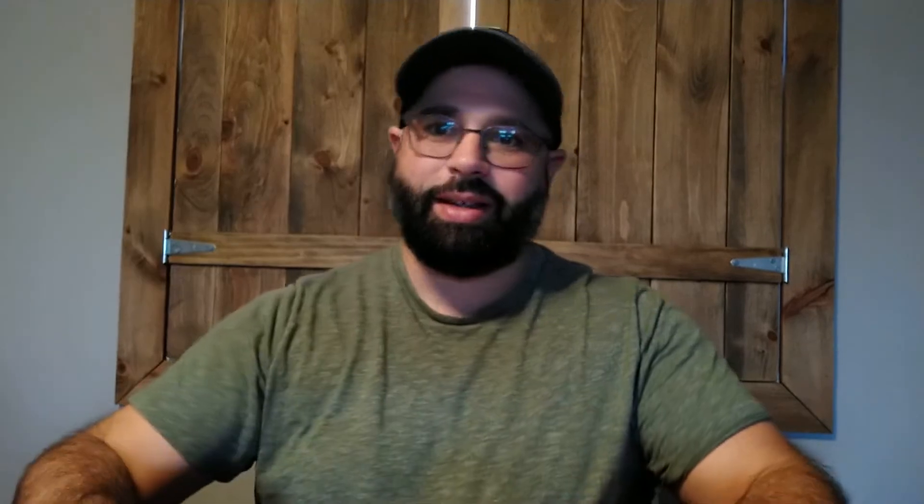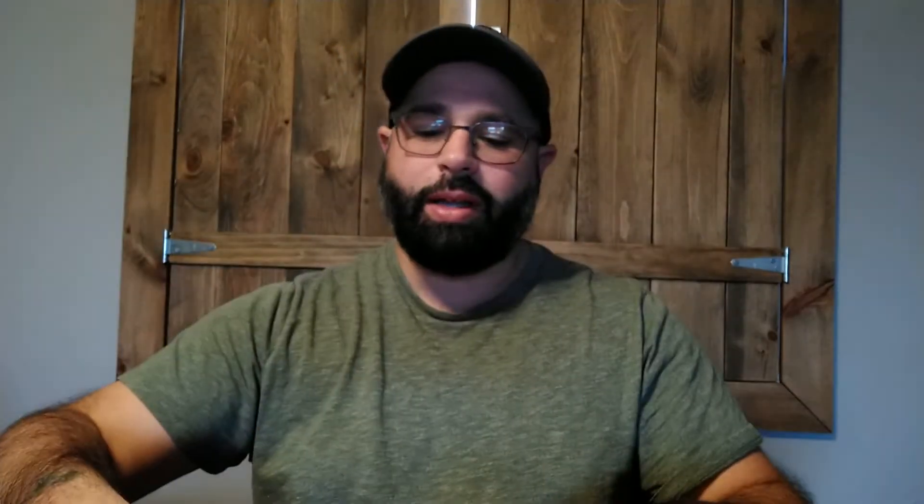He sent me four stacks that were beautifully packaged in a normal priority shipper with a lot of bubble wrap and plastic — very well protected, which is important this time of year with all the elements, especially living in New York with rain and snow. I'll stop the talking and start opening the first pack.